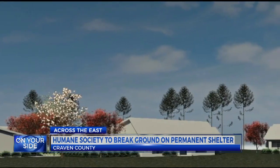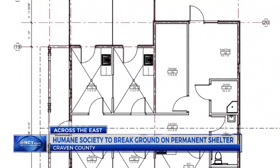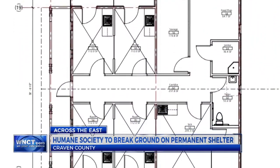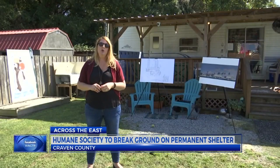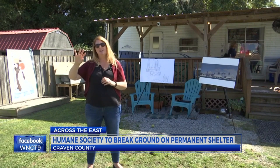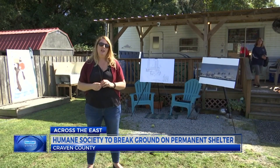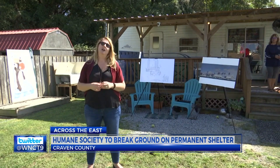Next year, the organization will break ground on its first permanent facility. It will have quarantine and laundry rooms, and four open playrooms for cats. "We'll keep the open cattery concept, and we have screen porches outside of each of the areas, so that the cats get to play outside and have some fresh air, but are still in a protected environment."